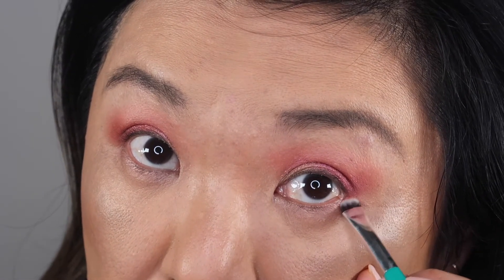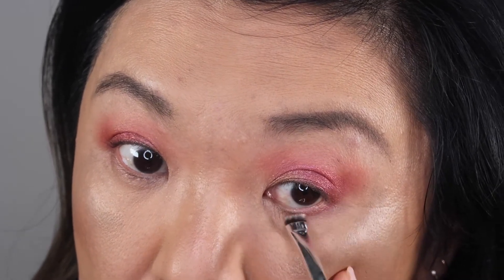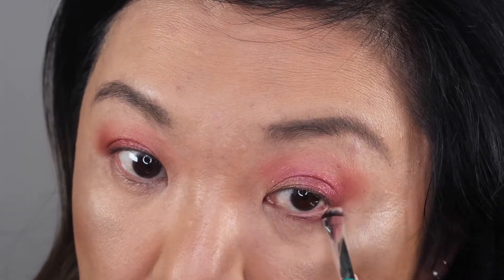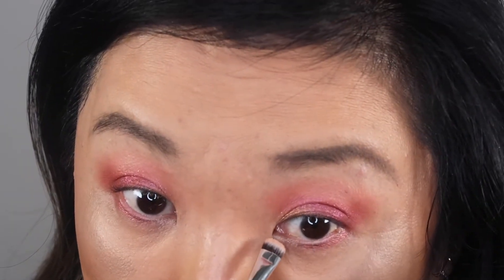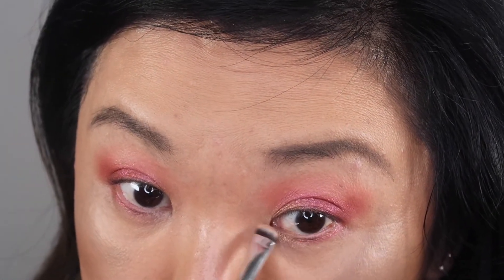For my bottom lashes I'm going to go in with a flat brush, take the duochrome, and line my lower lash line going almost all the way in. Then I'm going to wipe that off and go into the gold and do that in the middle third of my lower lashes.